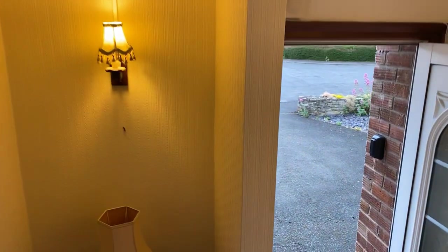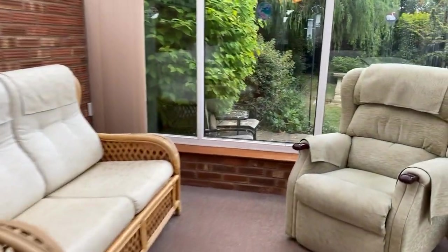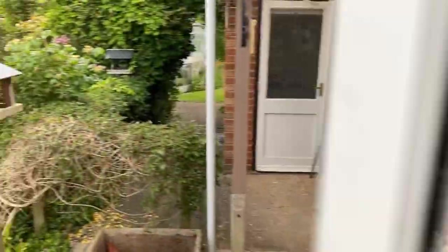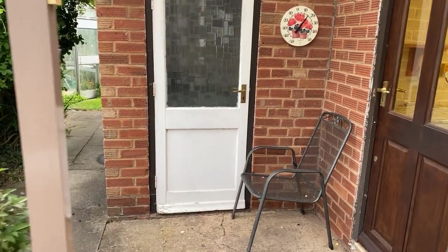Now let me take you outside because this is where this property really does shine — stunning inside but the gardens are just beautiful. We go through the dining room into the conservatory and you have access directly through from both the garage and utility areas. Out here there is also a gardener's WC — really useful — and there's nothing stopping you from trying to adapt that and bring it into the house, obviously subject to obtaining the correct planning permission.